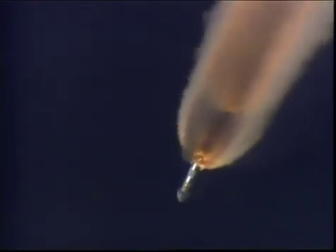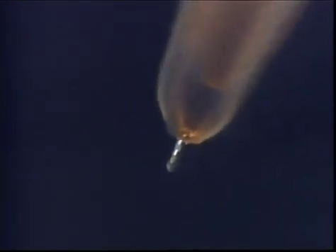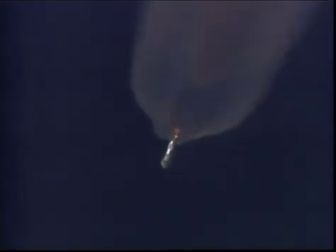You have a check on 10-10, and you have a check on 10-11. Check 10-12. And there are the air-lit solids.